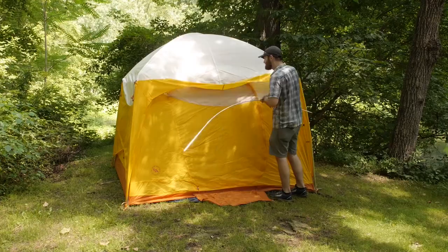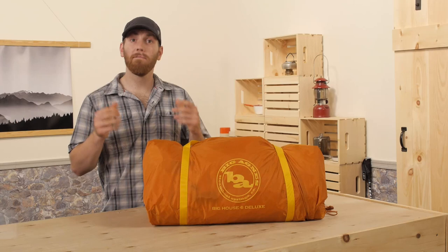It's always a good idea to stake the guy lines out on this tent if you're expecting wind gusts. Fully set up and with the rainfly on, you'll see that the Big House 6 Deluxe is a storm-proof design.